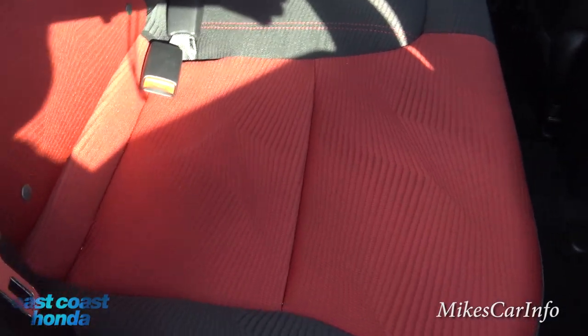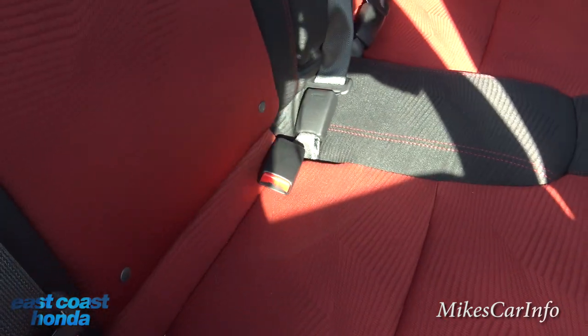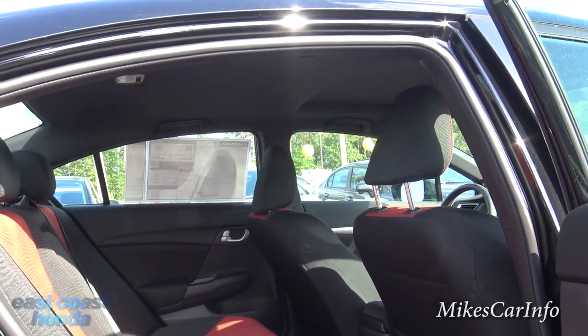The cloth seats have a pretty neat pattern, and there's plenty of headroom in the rear as well.